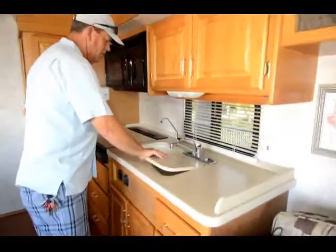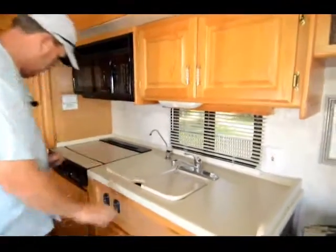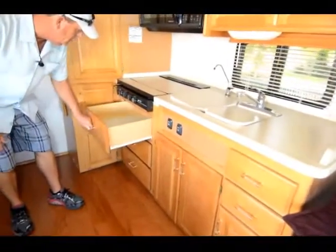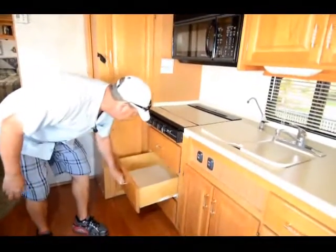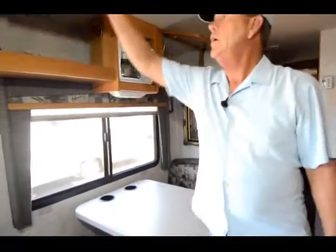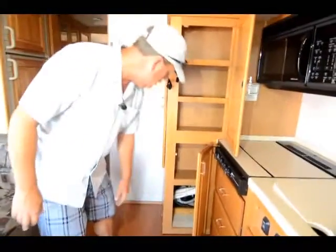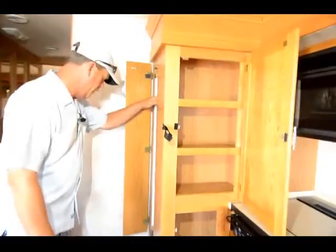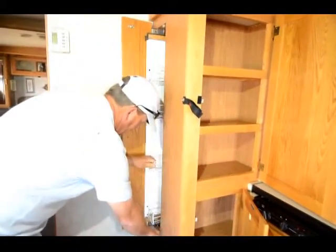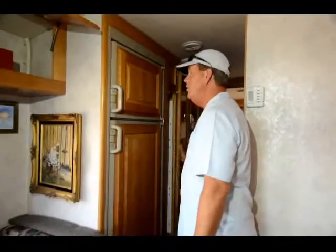Nice double sink, a stove, and a convection microwave. You've got nice drawers and more storage over the dinette. You've got dual slide-out trays — one here and one over there. For a nice short coach it's got lots of pantry space and lots of cabinetry.